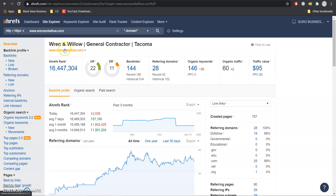Here we have Ring and Willow, another general contractor. From what I'm seeing with them, they actually have a 22 UR and an 11 DR. Both of these numbers are out of 100 and represent how trustworthy and how powerful their website is. They have 144 backlinks coming from 28 referring domains, which is ranking them for 146 keywords and bringing in about 60 people to their website per month on average.